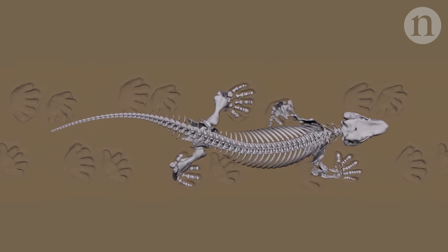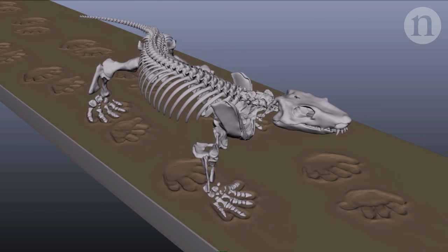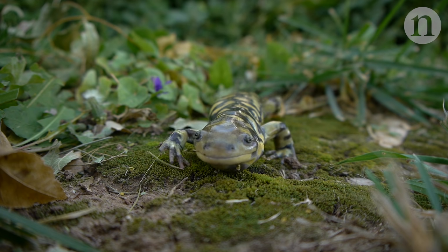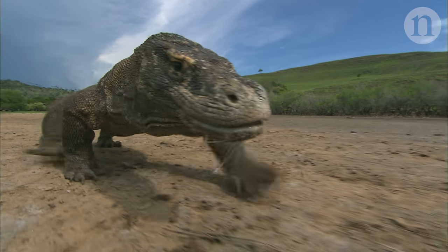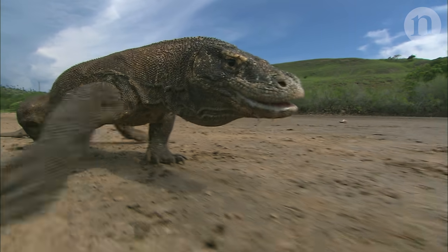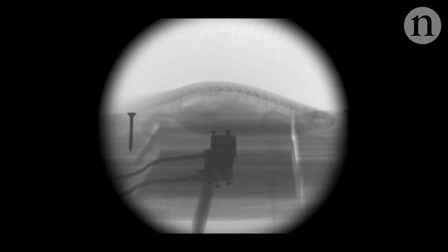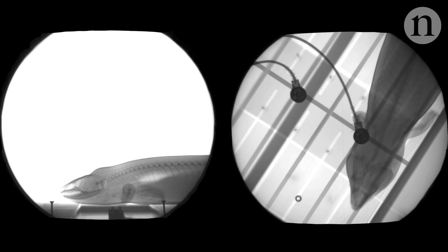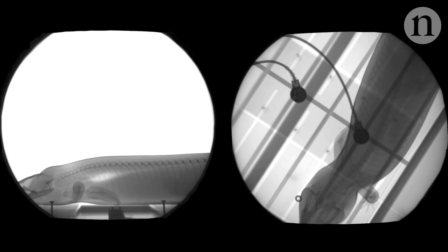But there are still many options for how an Orobates could have made the footprints. To narrow it down more, researchers turned to living animals. The layout of Orobates' skeleton suggests it would have had a sprawling gait, like modern-day lizards or salamanders. So researchers used X-ray video to film four such creatures.